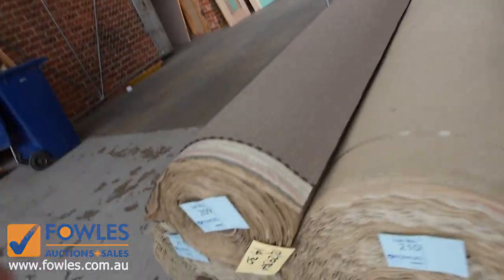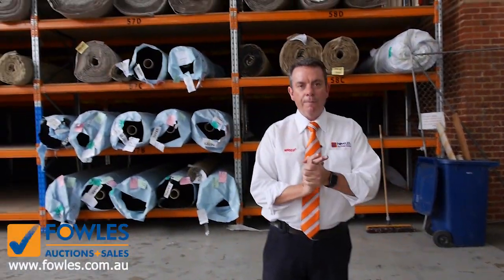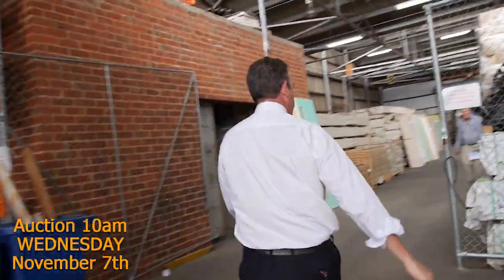Nice bit of loop pile there to end off with - so that's lot numbers 209, 210 and 211. So over 200 lots there! We start at 10 o'clock, so come in any time from 8 o'clock and have a look. There's a great range to pick from - it's going to be a great day.